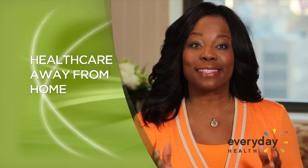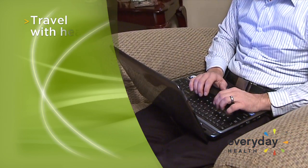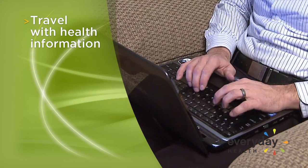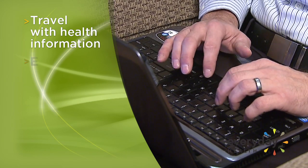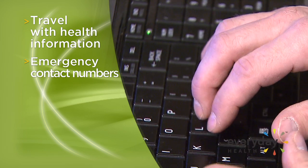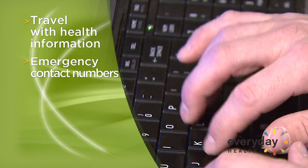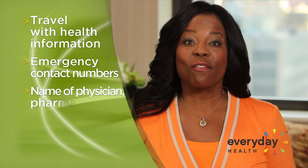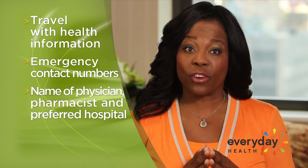Here are some smart ways to stay medically safe away from home. Create a document, both electronically and in hard copy format, of the following information: your emergency contact numbers — the phone numbers of people to be contacted in case of an emergency — the name and number of your primary care physician, pharmacist, and your preferred hospital.